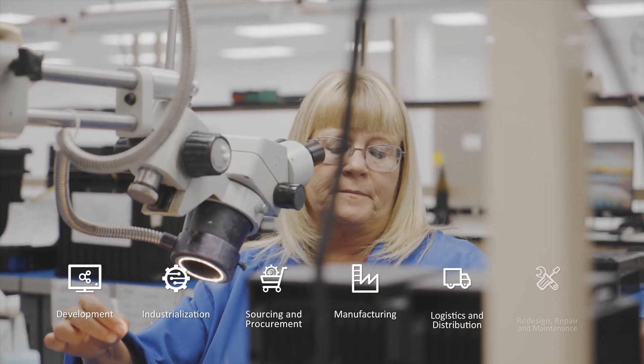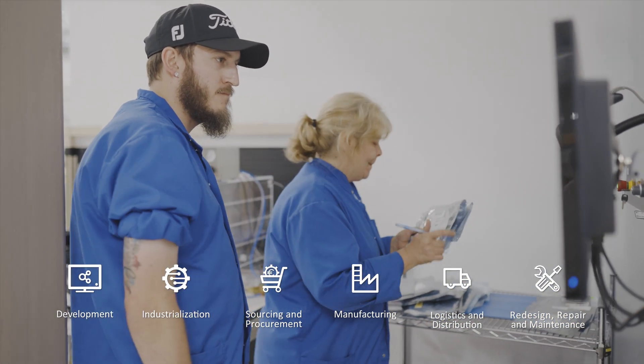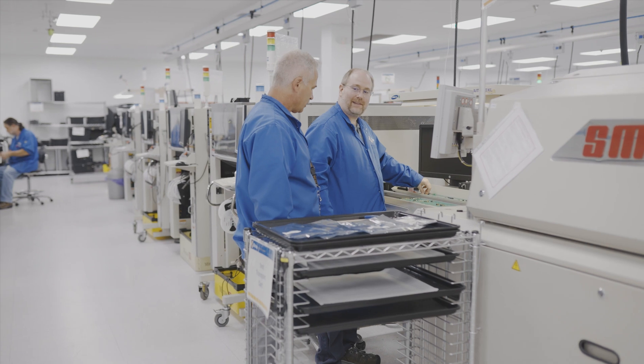Our recently updated facility offers advanced front-end services including highly complex PCBAs, complete test solutions, system integration, and back-end services within a low to mid-volume high-mixed market segment.